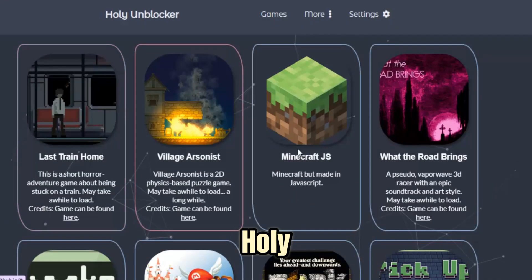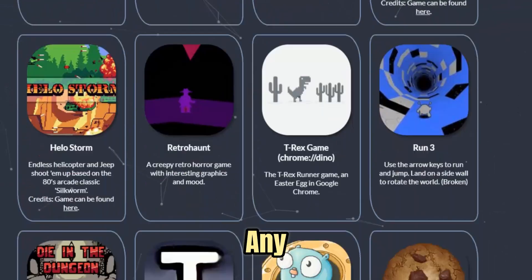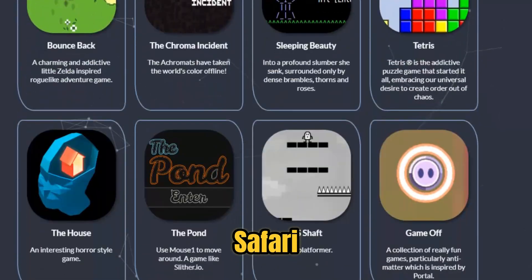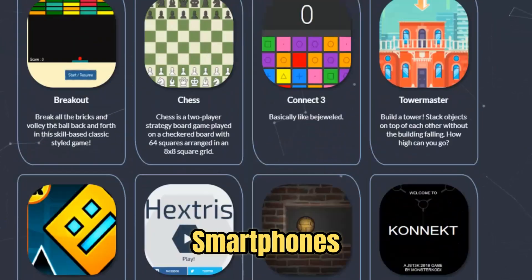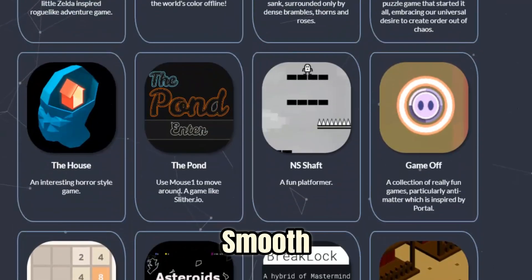Another reason users trust Holy Unblocker is its cross-platform compatibility. It works on any modern browser — Chrome, Firefox, Edge, Safari — and on all devices including Windows PCs, Macs, Chromebooks, tablets, and smartphones. No matter where you are or what you're using, the experience is smooth and consistent.